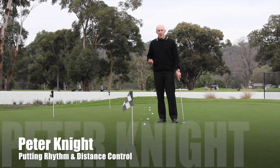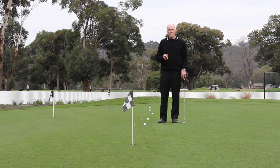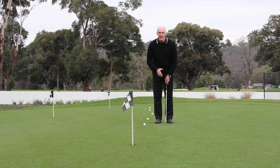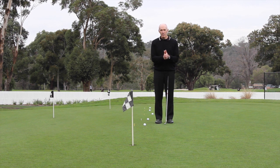Hi, I'm Peter Knight. Today I'm going to give you two tips, and they're both related. The first one relates to the rhythm of your putting stroke. The rhythm of your putting stroke is the relationship in time between your backswing movement and your movement back to the ball, and we can work that to a count.